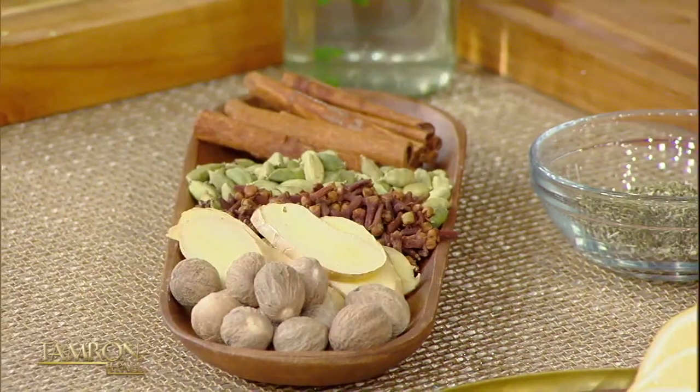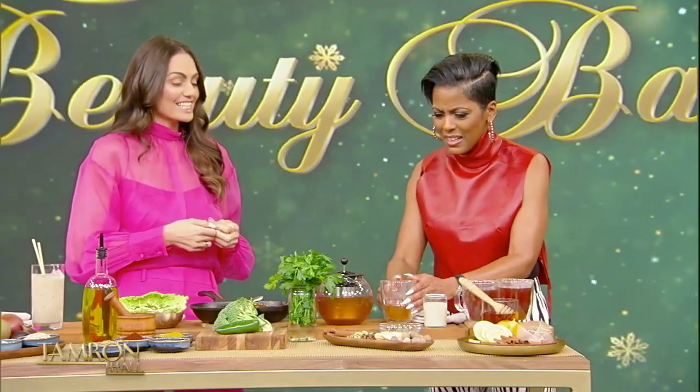And then some nutmeg to round it all out. This is delicious — these are wonderful. Thank you so much, Maria. Go to our website to find all of Maria's phenomenal recipes at CameronHallShow.com.